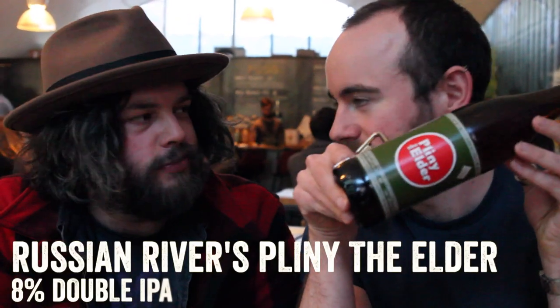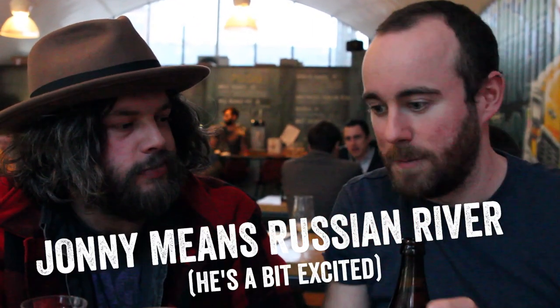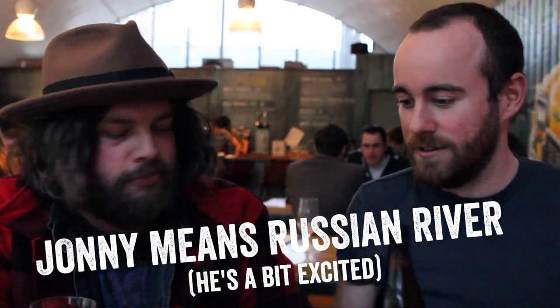I'm more excited about Pliny. Let's start with the Pliny. So Pliny is an 8% double IPA, brewed almost by accident for a special festival. Pliny traditionally didn't really do IPAs, but this beer was so good they just had to keep brewing it.